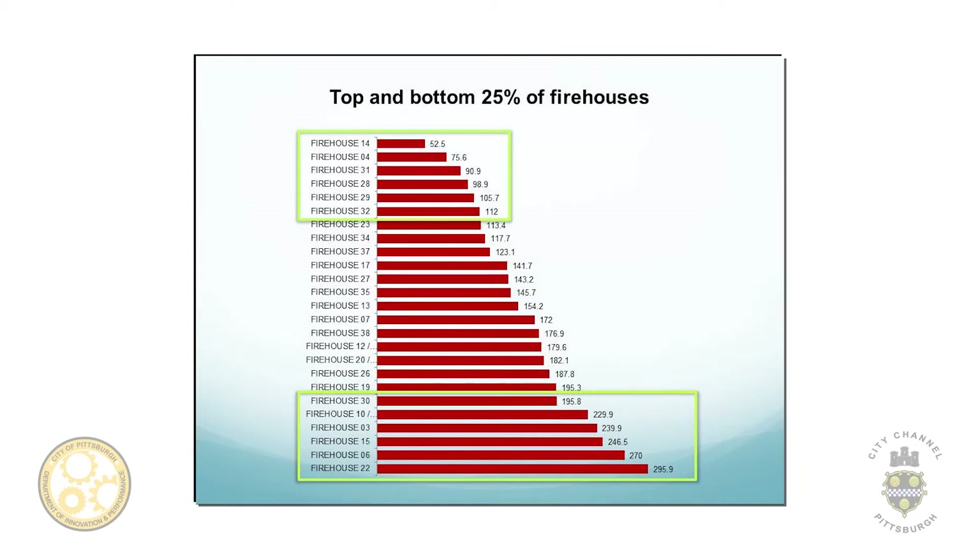What Toronto does — and the city can decide how exactly they want to benchmark — we do recommend these different use classifications. Toronto benchmarks to their top 25% of energy performers. What Toronto would do, and what the city of Pittsburgh might want to adopt, is try to get all of the firehouses up to that 112 EUI, matching the best-performing building.